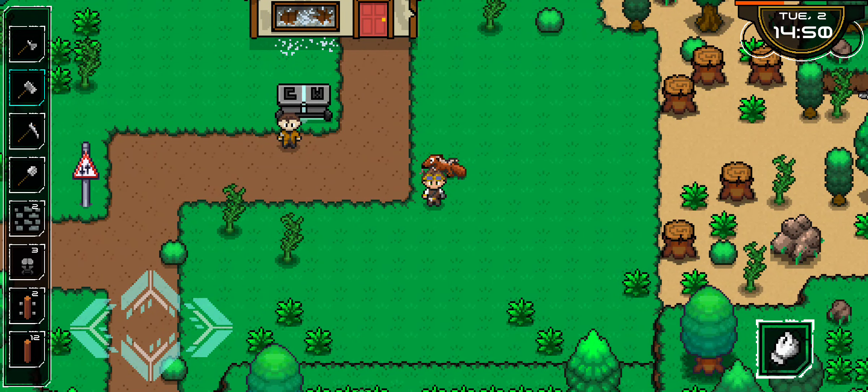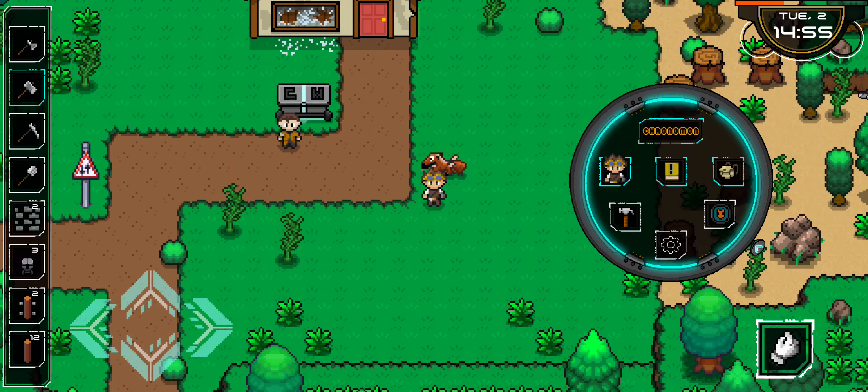Chronomon developer here, devblog part 6. We're going to check out building today. The farm and the inside of your house — we can decorate and provide more functionality through building.